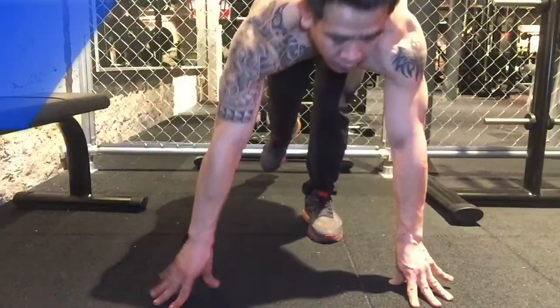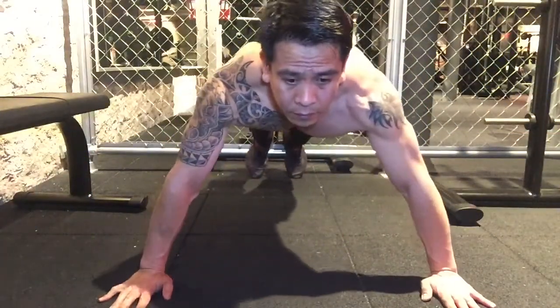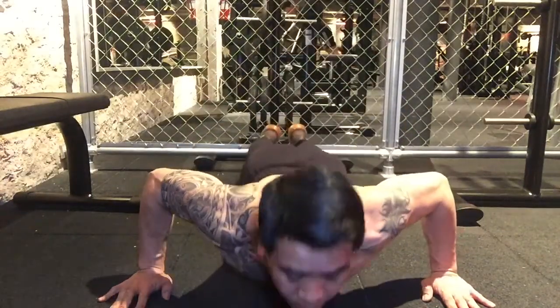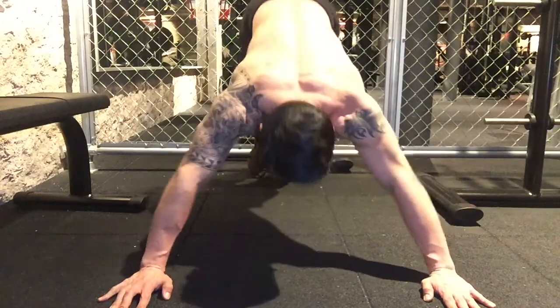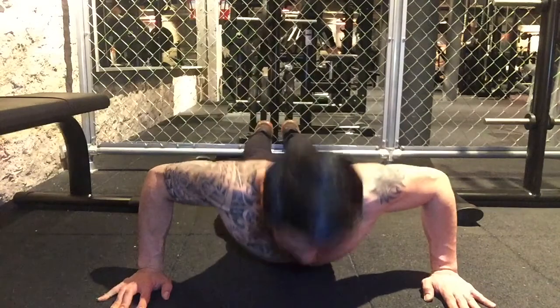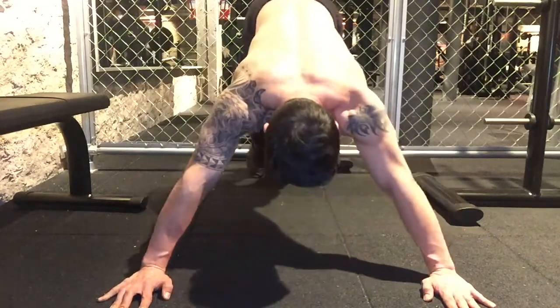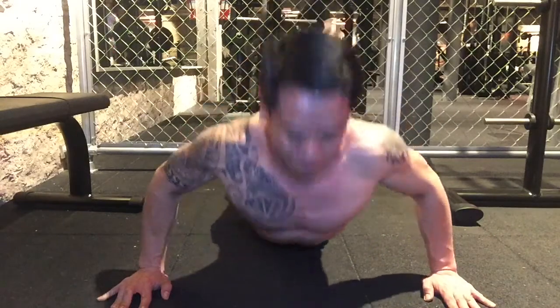Moving to our next exercise — you knew there would have to be a push-up variation in the list. The dive bomber push-up hits your chest, shoulders, and triceps equally hard at different points in the range of motion.